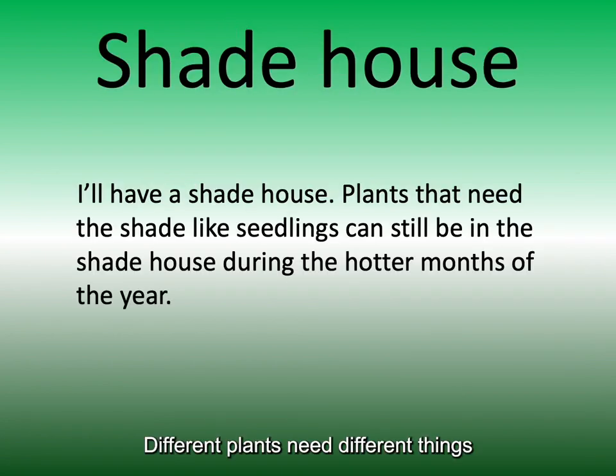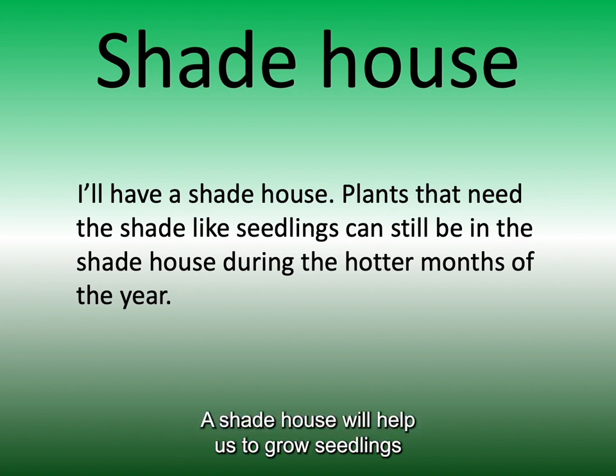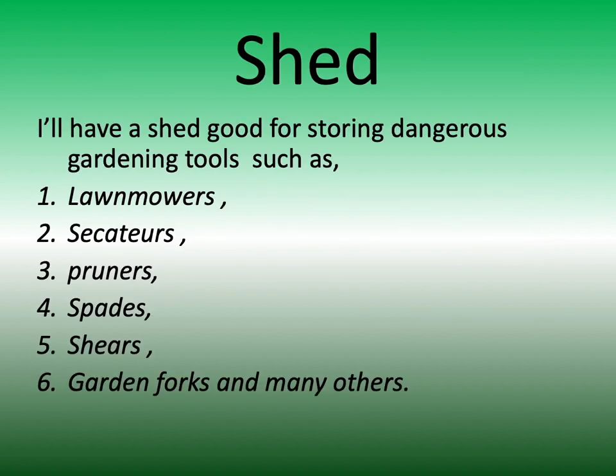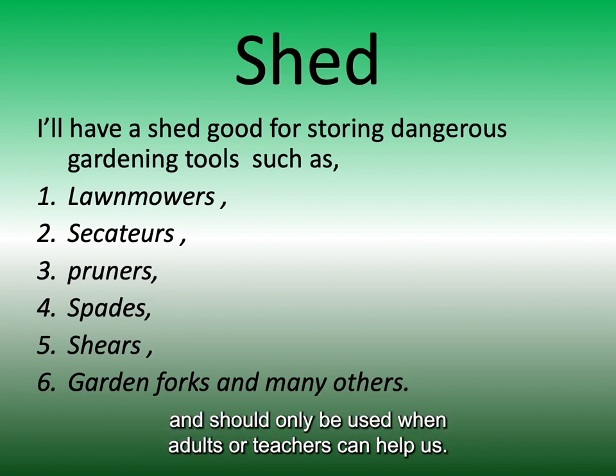Different plants need different things at different times of the year. A shade house will help us to grow seedlings in the right environment. A shed is important for safety. Garden tools can be heavy and sharp and should only be used when adults or teachers can help us.